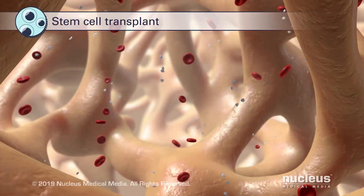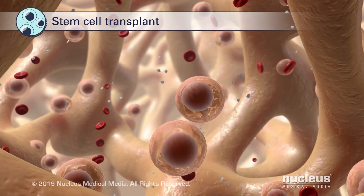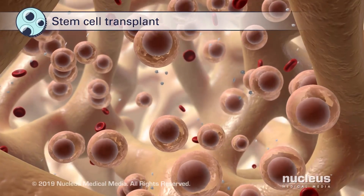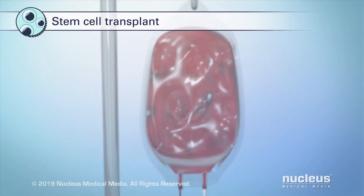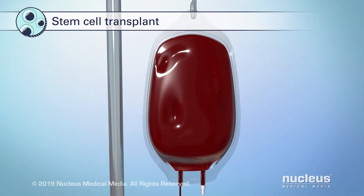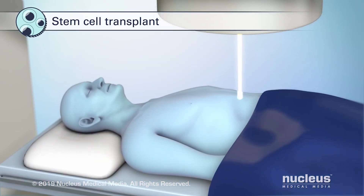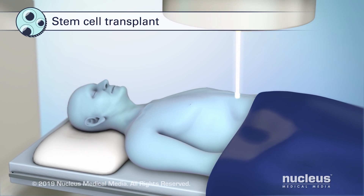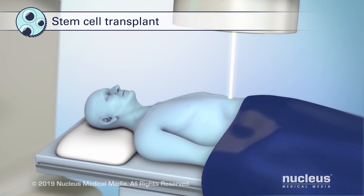A stem cell transplant replaces blood-forming cells that were damaged or destroyed during your cancer treatment with either your own or a healthy donor's stem cells. First, healthy stem cells are collected from you or a donor. Then, the stem cells are stored while you receive treatment for cancer, such as chemotherapy or radiation, to kill all your blood cells.